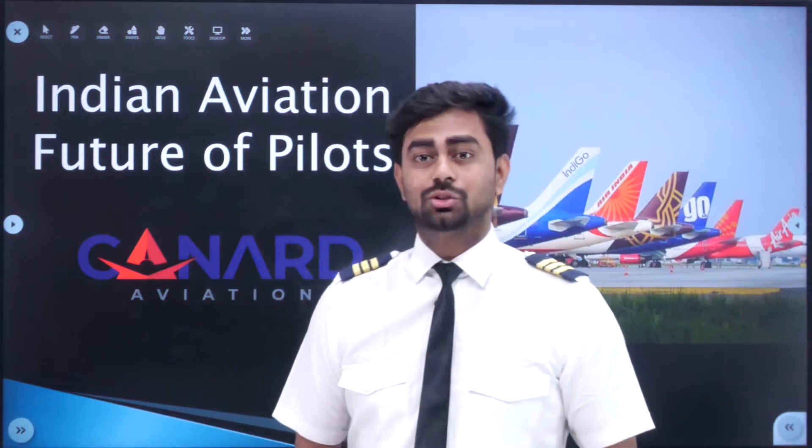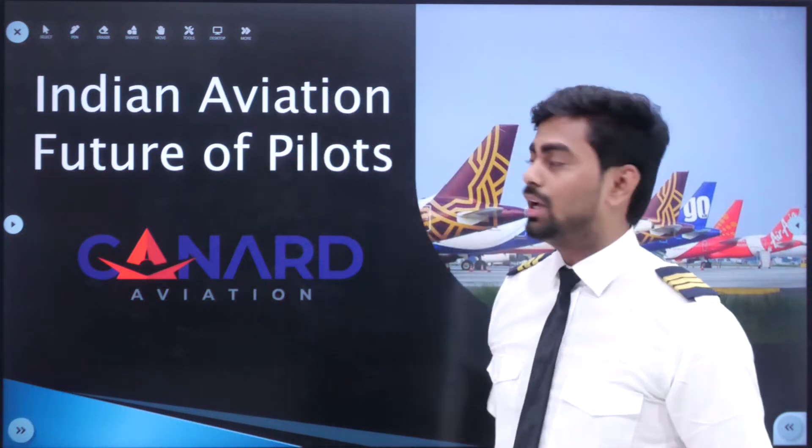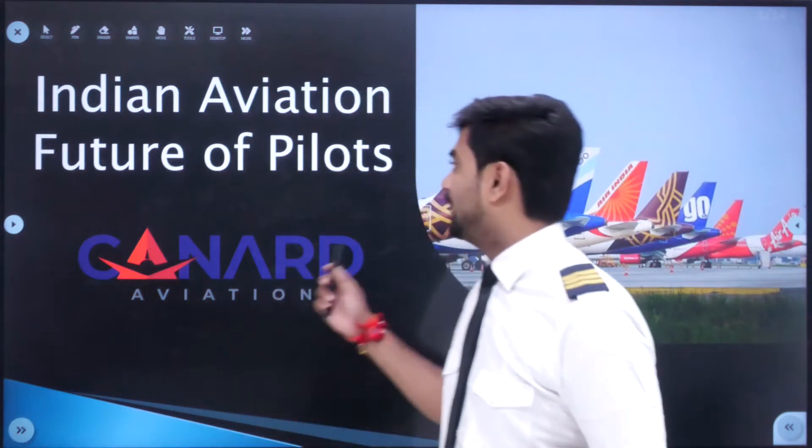Hello Aviators, I'm Captain Yers. Welcome to the YouTube channel of Kannad Aviation Academy. Today we are going to cover the topic of Indian Aviation and discuss a few points about the future of pilots in India. So let's begin.